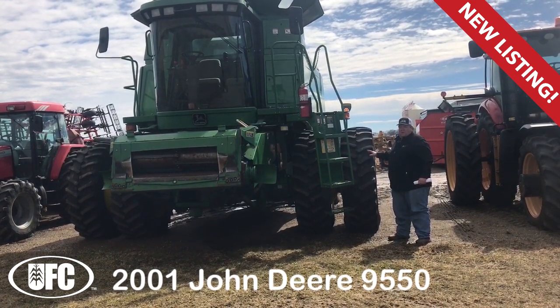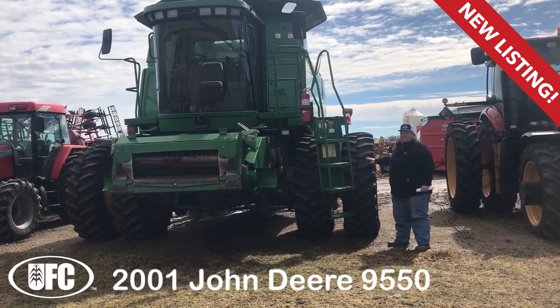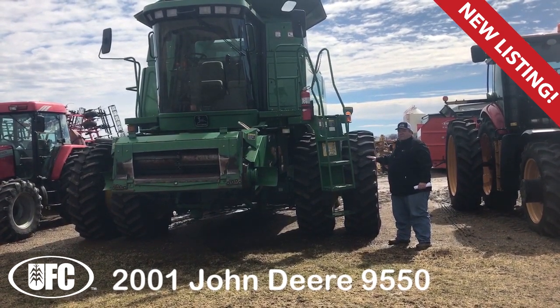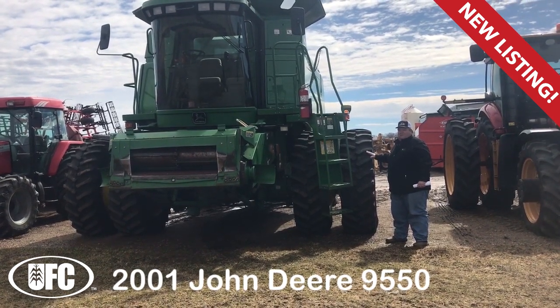2620 separator hours — a really clean, local, well-maintained machine. For pricing, please call one of our sales reps in Hamburg, Lafayette, or Judson.